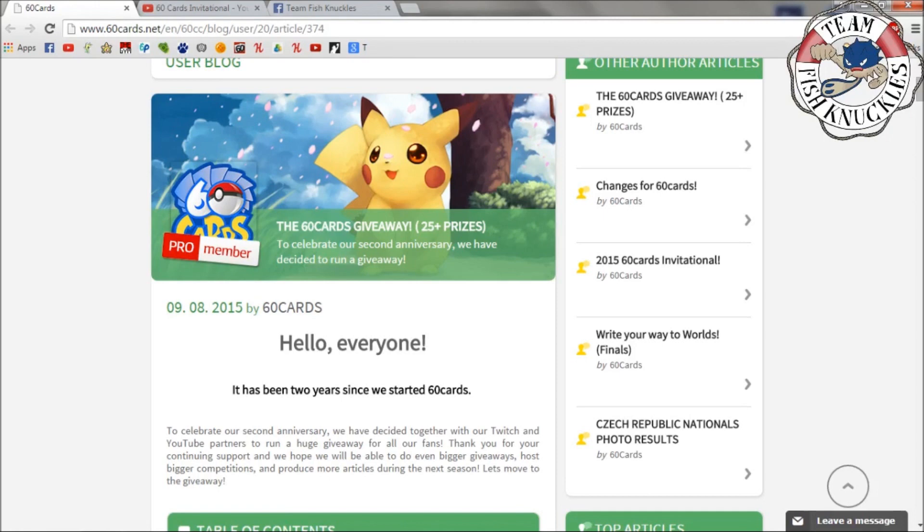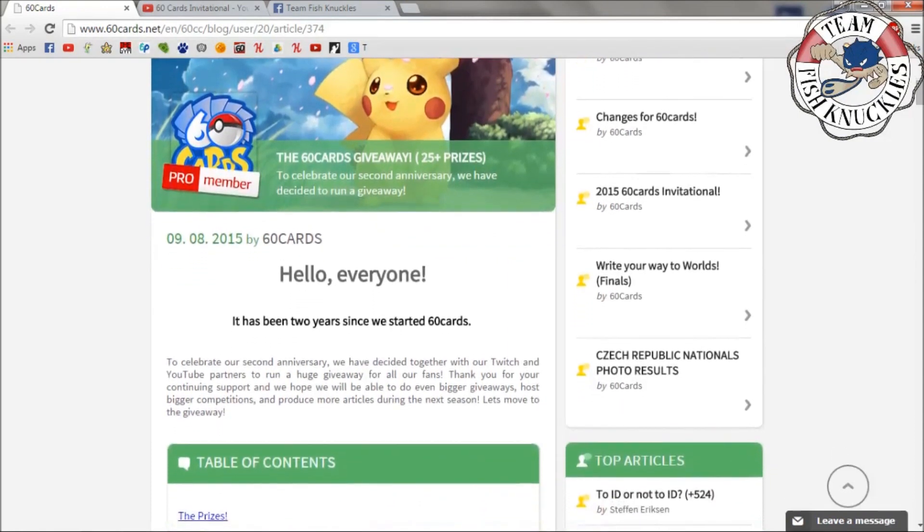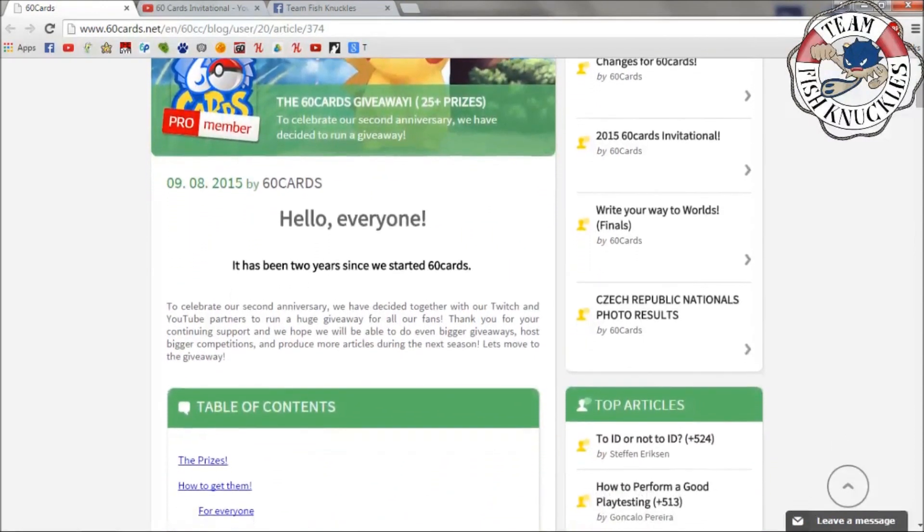What's up everybody, welcome back to Team Fish Knuckles' YouTube channel. Today is another giveaway brought to you by 60cards.net. As you can see, the 60 Cards giveaway is giving away 25 plus prizes to celebrate their second anniversary. Down below will be the link to the 60 Cards blog where you can see everything about the prize support and everything that Martin's giving away. Big shout out to Martin for doing this.